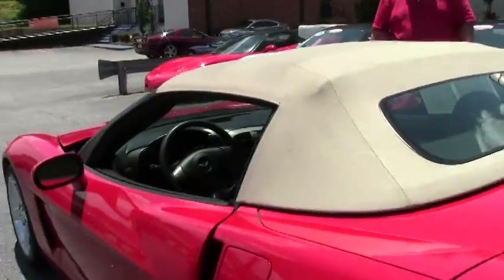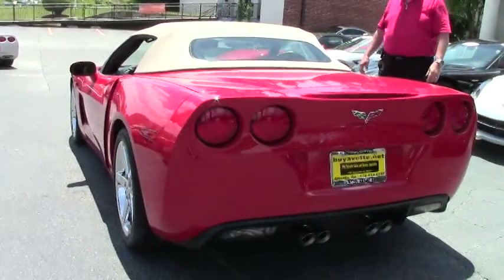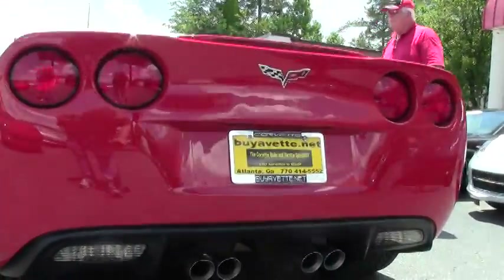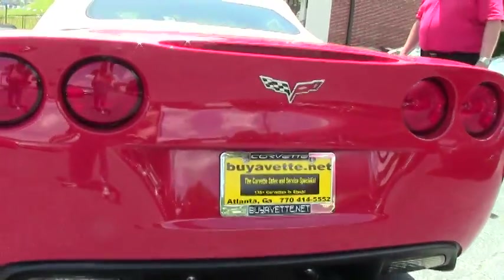Again, it's a little over 20,000 miles and it is a one-owner car. We offer a free two-year and/or 50,000-mile limited Buy-A-Vet warranty. It's a certified pre-owned car, going for $33,999.